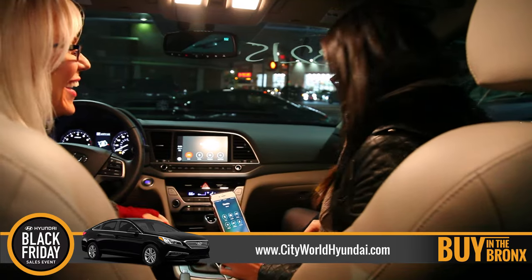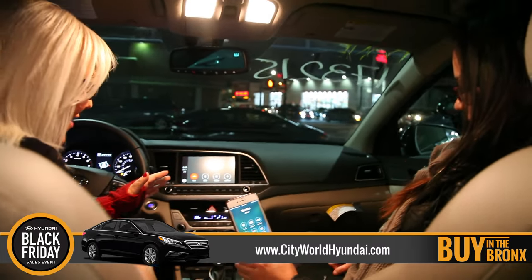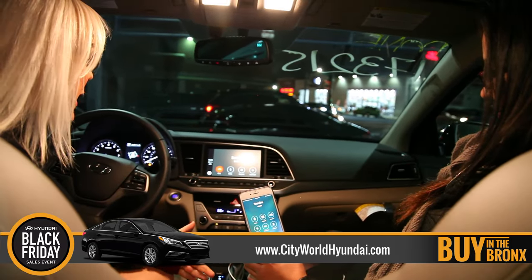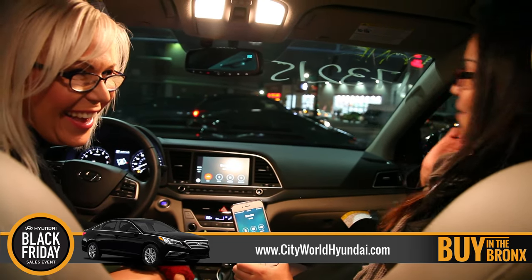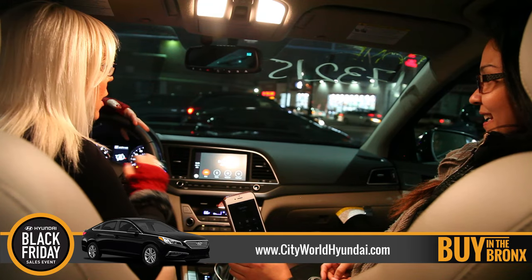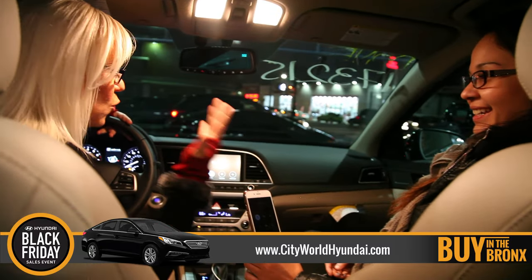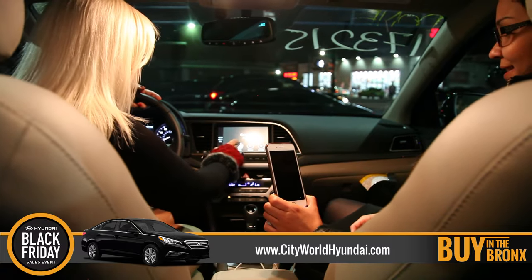So we're actually using your phone call to show off the Bluetooth technology and the Apple CarPlay technology in the 2017 Elantra Limited from City World Hyundai in the Bronx at 3350 Boston Road — ask for Maria Hidalgo. What I'm going to do is put you on mute. See? Now she can't hear us. Sandra? She can't hear anything.